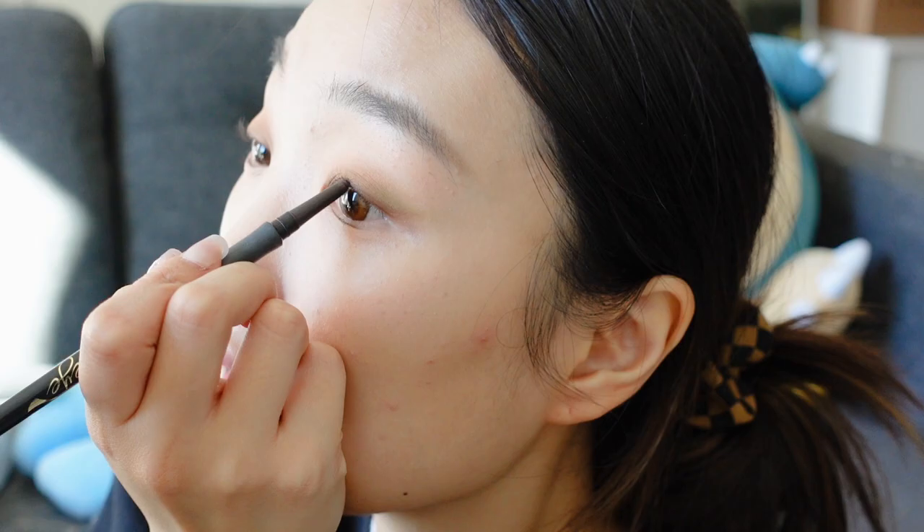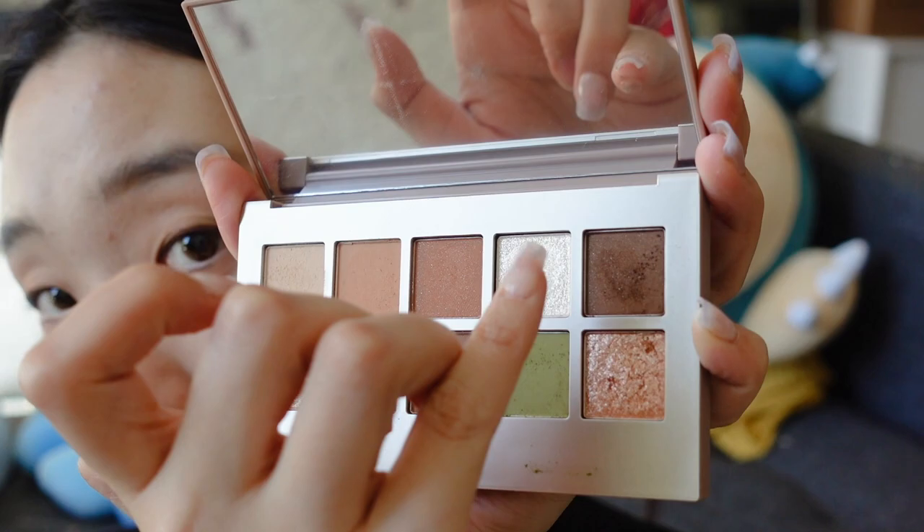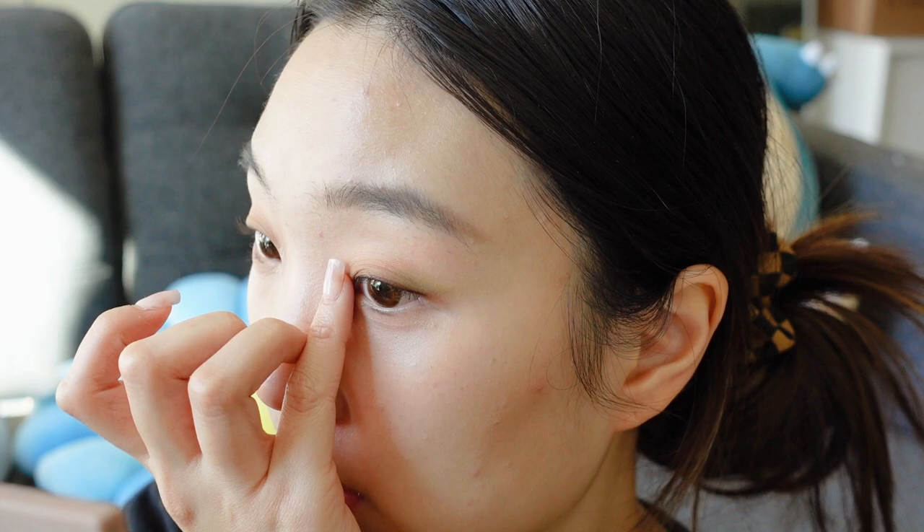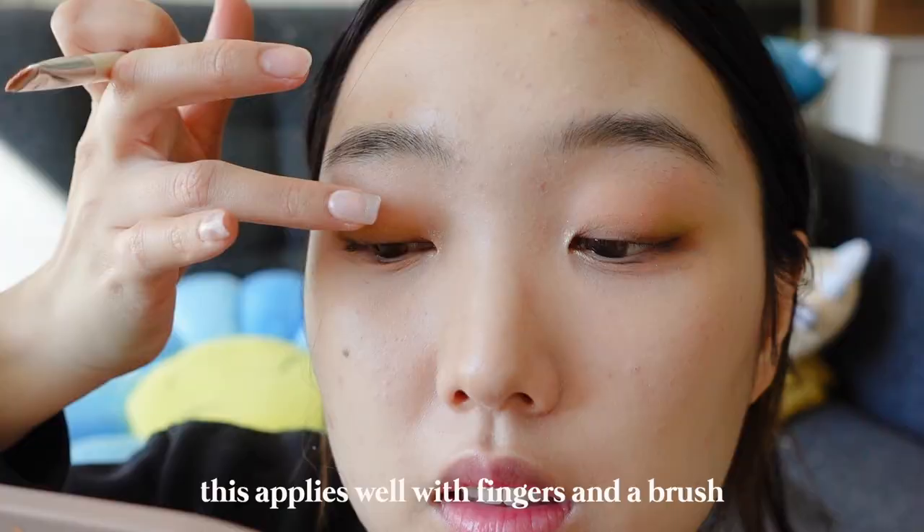I want to go in with some of the shimmers — probably going with the white one in my inner corner. I barely tapped into it, and then I want to use the chunky one on top.